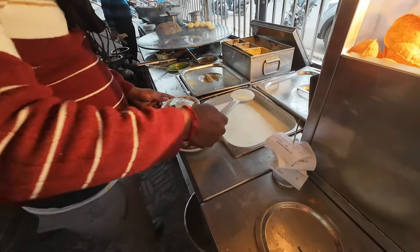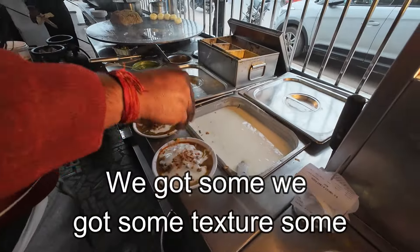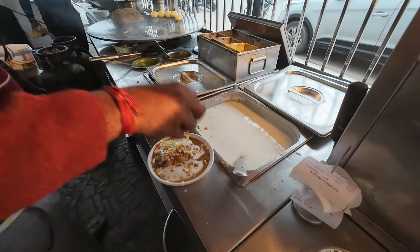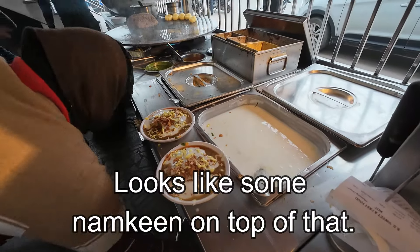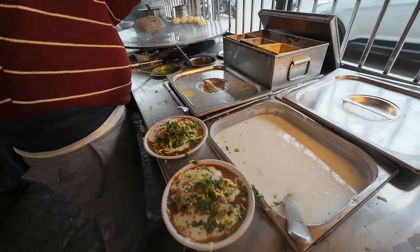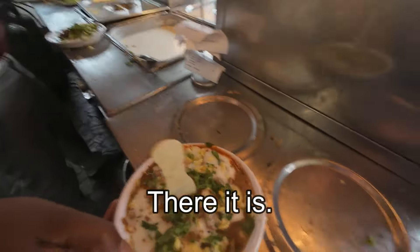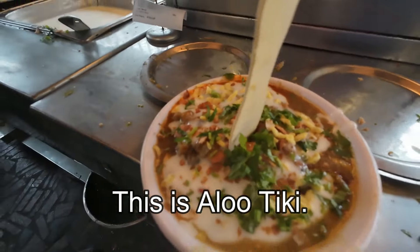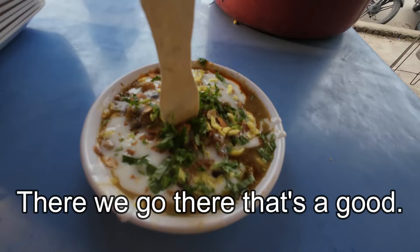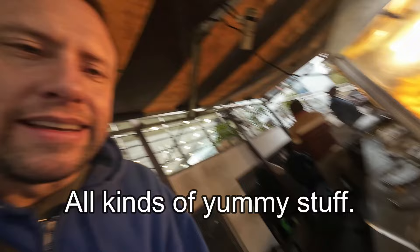More yogurt — he puts yogurt on top of his. We got some texture, some crunchy pieces. Looks like some namkeen on top of that. Some more green leafy stuff. There it is — this is aloo tiki. That's a good picture of it. All kinds of yummy stuff.